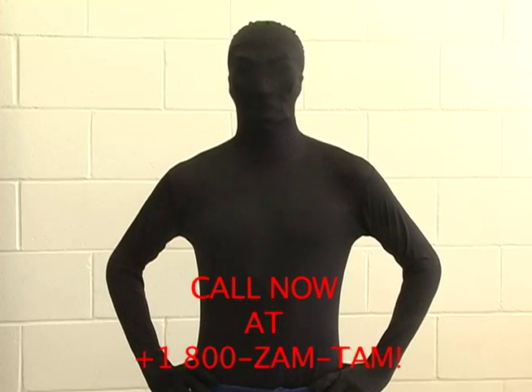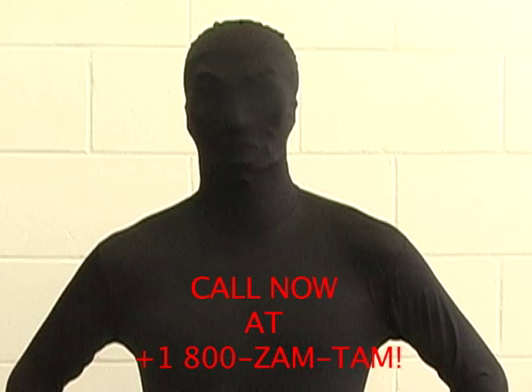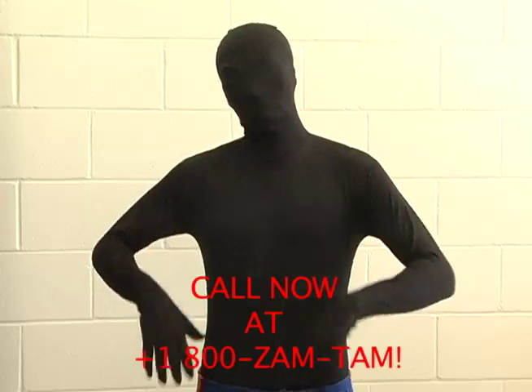The ZamTam suit will cost you $4.99.99. But if you call now with a special offer, you can get it for $19.99. Get your ZamTam suit.